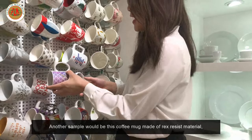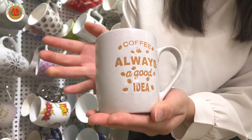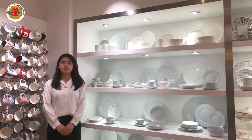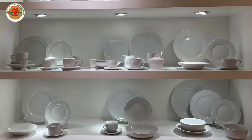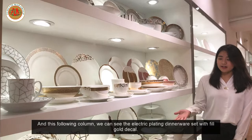Another example would be this coffee mug made of glass resist material — you can sort of feel the embossment on the wordings. Next to our mug wall, we can see the 62-piece plain dinnerware set. In the following column, we can see this electroplated dinnerware set with real gold decal.